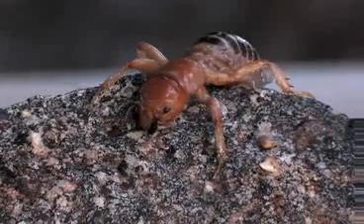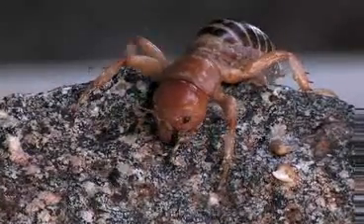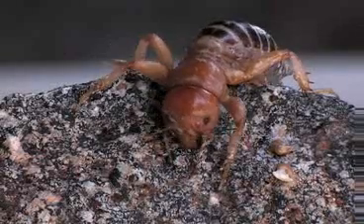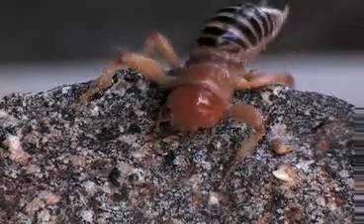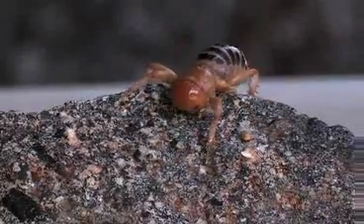Some cultures deify this little critter — it's good luck. Other cultures think it's bad luck to come upon a Jerusalem cricket. This critter is common in the southwestern U.S. and into Mexico and Baja.